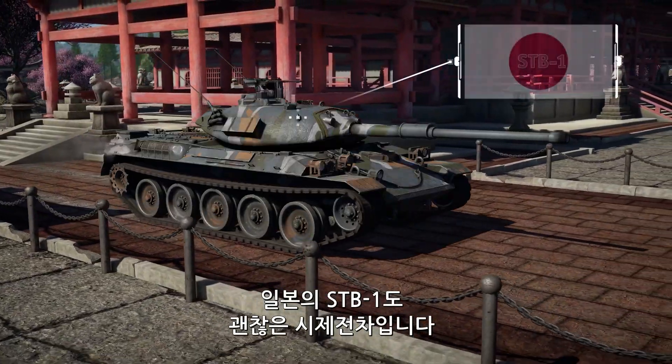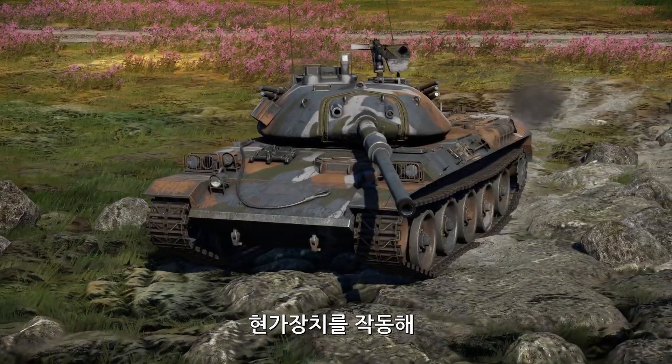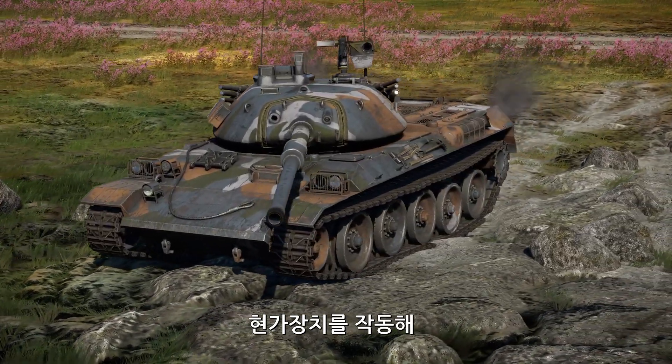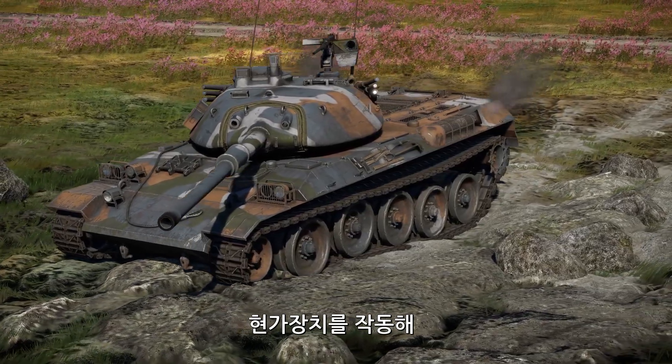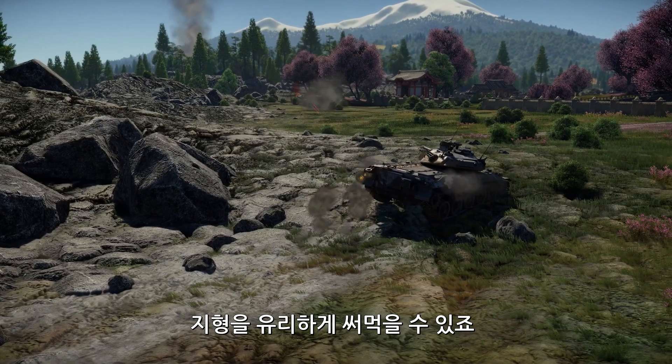The Japanese STB-1 is also a prototype worth mentioning. It's one of the very few tanks equipped with an advanced hydropneumatic suspension system, allowing it to be effective on any kind of terrain.